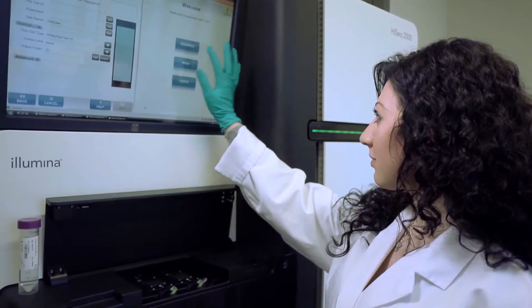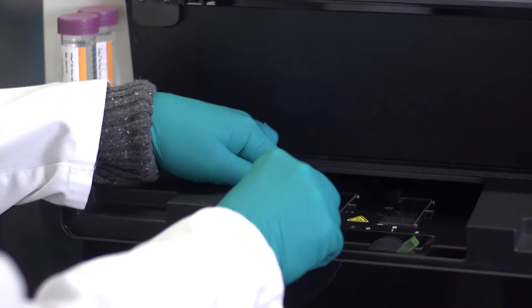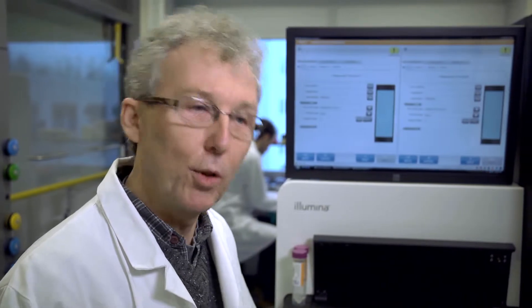The Netherlands Cancer Institute's genomics facility is equipped with the most modern high-throughput sequencing machines. It's a facility — that means we really facilitate. Researchers don't have to know exactly how everything is done; we'll do it for them, so they can focus more on their own research.